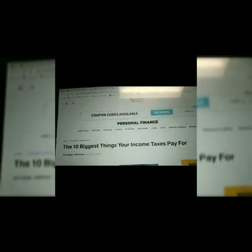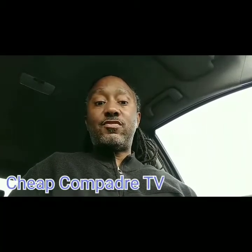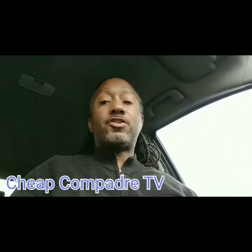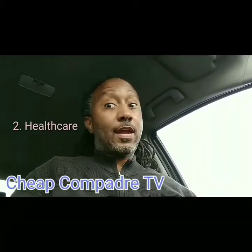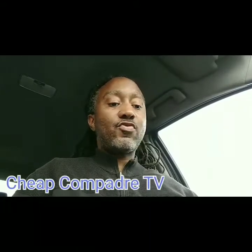This is brought to you by Personal Finance — the 10 biggest things your income taxes pay for. The first thing taxes are used for is national defense — the armed services and supplies used for national defense. Number two is health care, like Medicaid and Medicare.